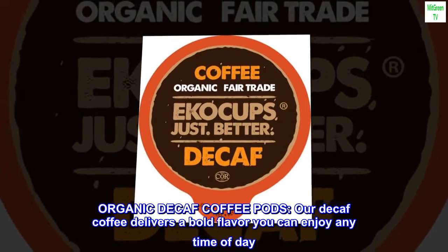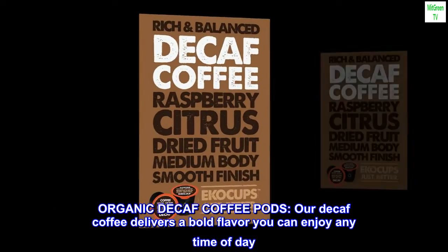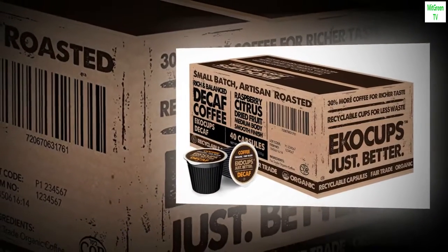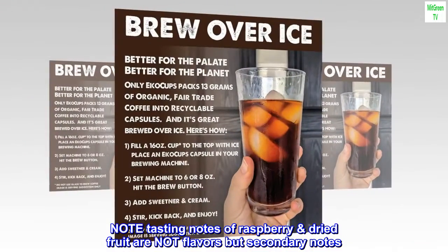Organic decaf coffee pods. Our decaf coffee delivers a bold flavor you can enjoy any time of day. This decaf single-serve coffee delivers a medium body and smooth finish. Note: tasting notes of raspberry and dried fruit are not flavors but secondary notes.